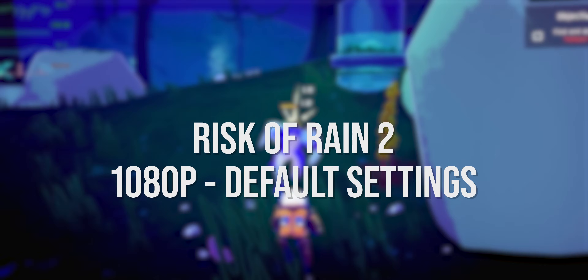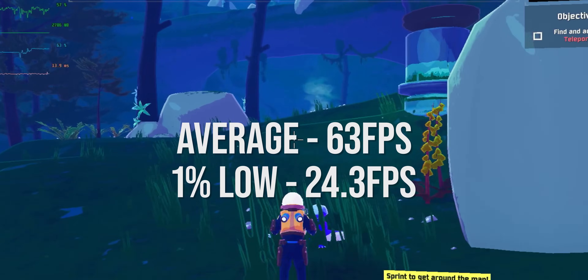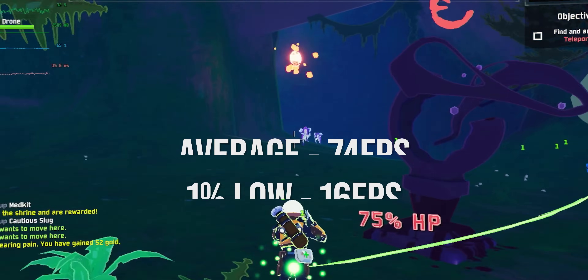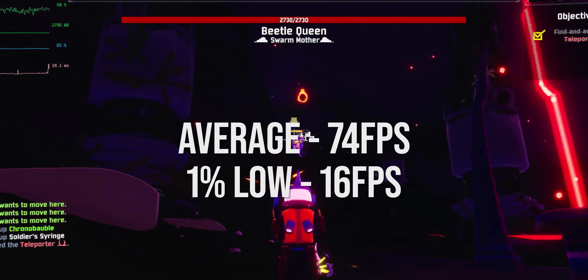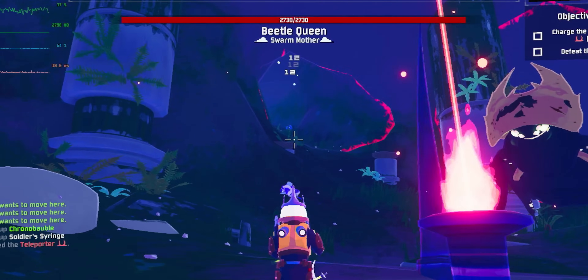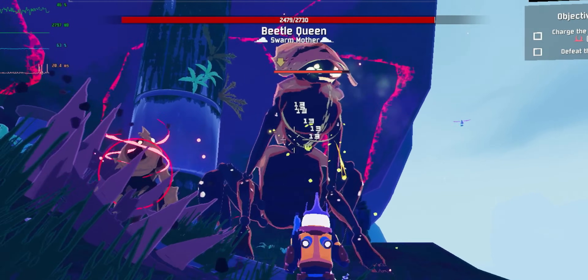I also tested Risk of Rain 2 because it's a newer indie game, and I was curious how a 14-year-old CPU would handle it. The Phenom got an average of 63 with 1% lows of 24, and on the Intel side we got an average of 74 with 1% lows of 16. In a big fight it could be kind of annoying to get a stutter here and there randomly, but it wasn't honestly that often. I ended up playing both systems until I died, because I've actually never played this game and I wanted to.